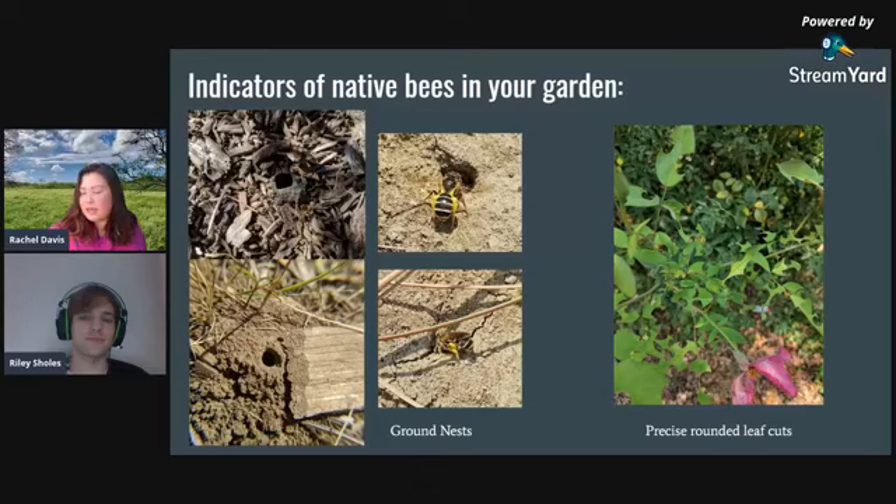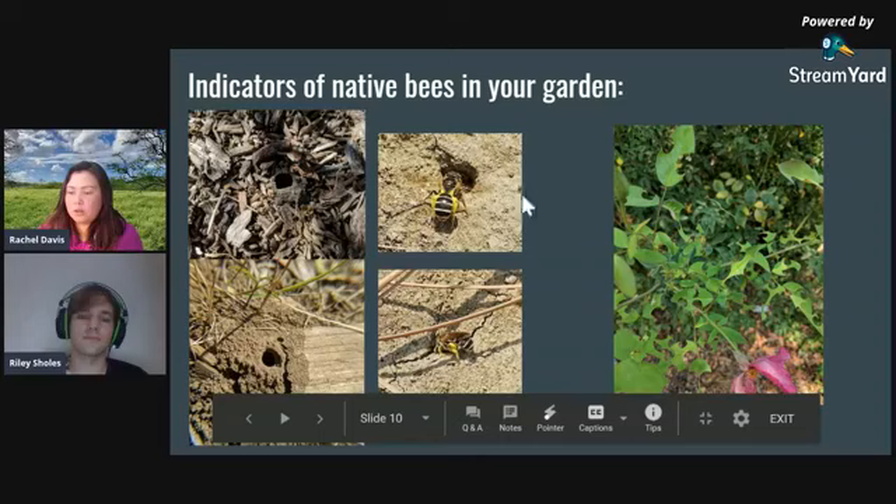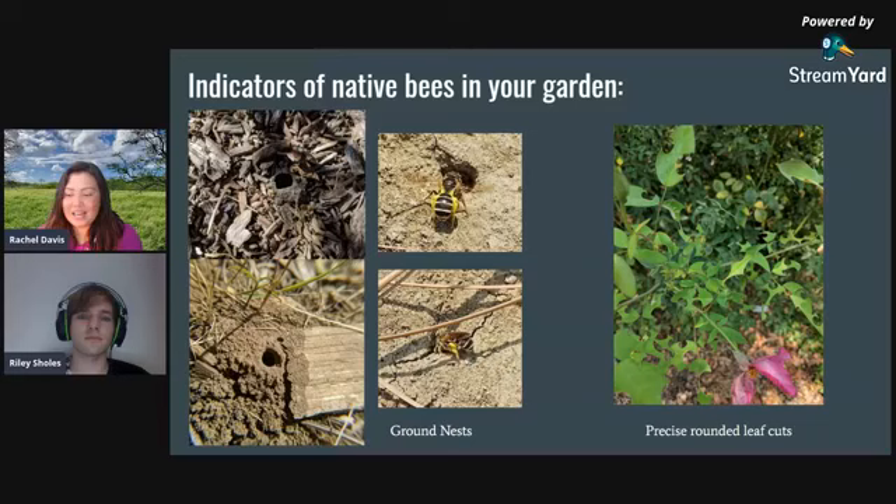Another indicator: precise, rounded leaf cuts on rose plants. These are from leaf cutter bees — they don't eat the leaves but use them to provision nest cells. They are actually cavity-dwelling bees that use the leaf pieces to prepare their nests. The leaves don't wither and die from these cuts — they can still photosynthesize. Often when we see these cuts we panic about pests, but if your plant stays healthy, this is a great way to provide habitat for pollinators.